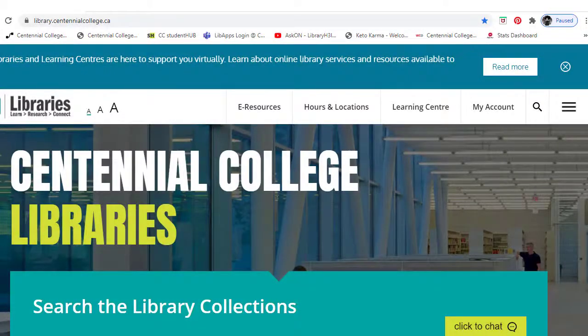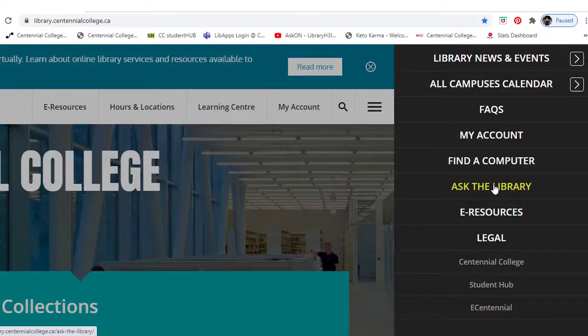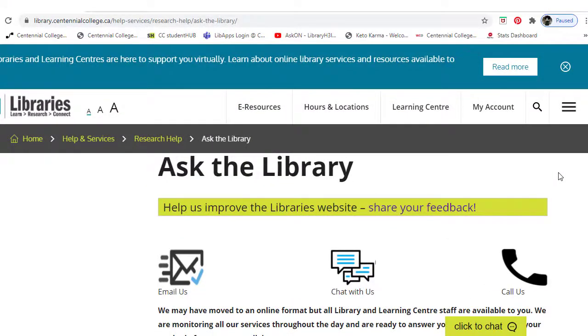These are all accessible by clicking on the Ask the Library link, which can be found by choosing the drop-down menu in the top right of the screen. Once here, you have several ways to get in touch with us.